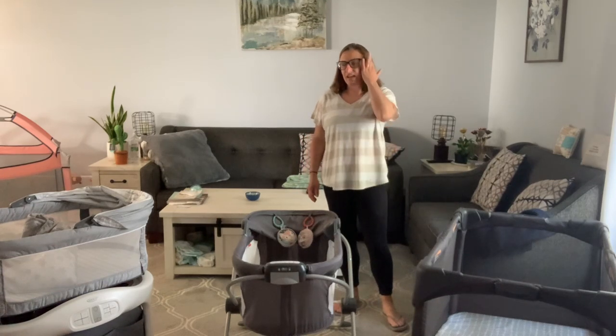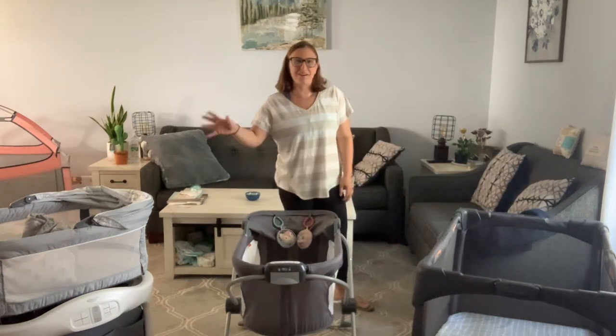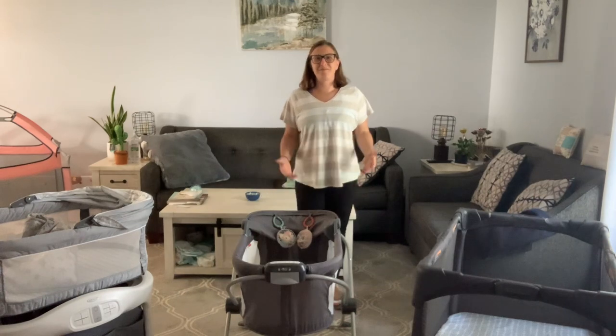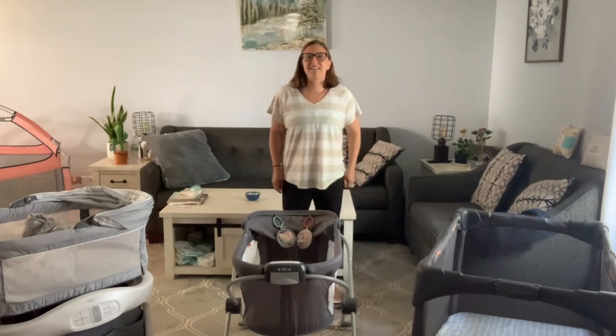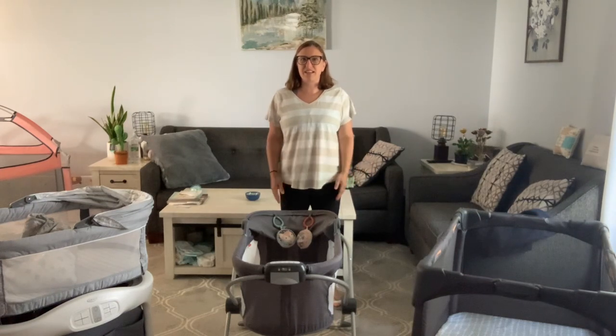Those are our three reviews: the bassinet we bought, our impulse buy, and what I wish I would have gotten. I hope you like this video — thank you for tuning in, I appreciate you sticking with me, and I'll see you in the next video.